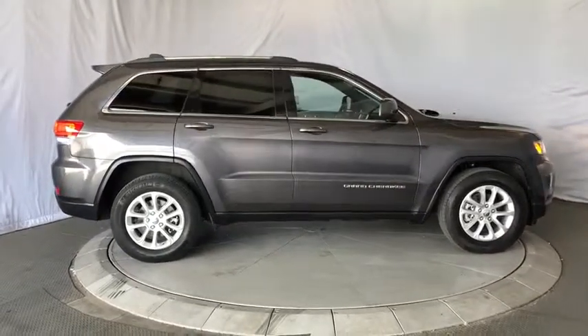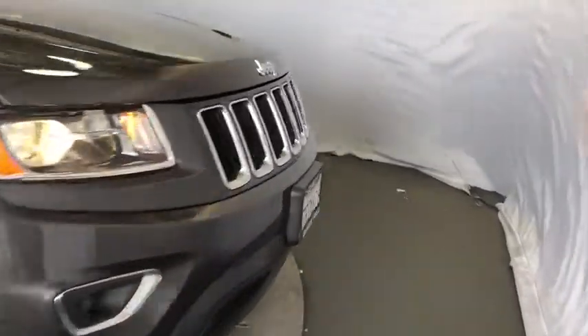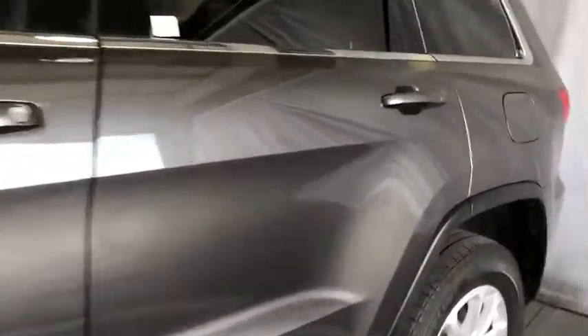Aluminum wheels, cruise control, keyless start, floor mats, rear defrost, AM FM stereo radio, climate control, passenger airbag, power door locks.